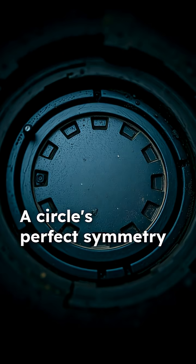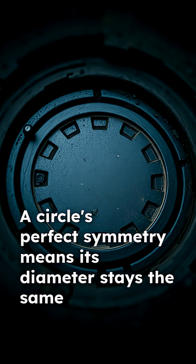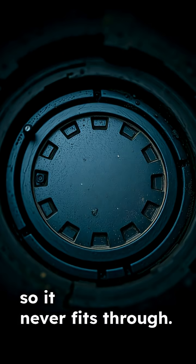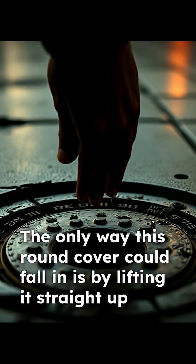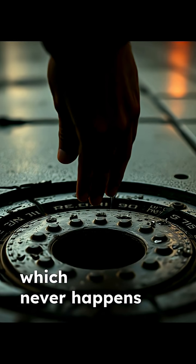A circle's perfect symmetry means its diameter stays the same no matter how you turn it, so it never fits through. The only way this round cover could fall in is by lifting it straight up and dropping it, which never happens by accident.